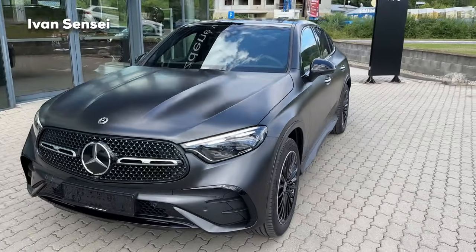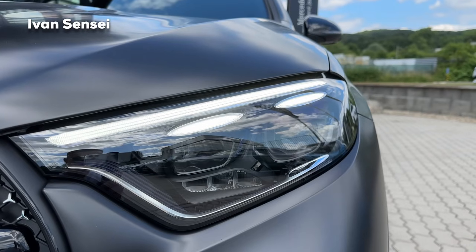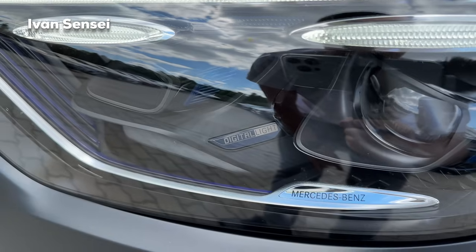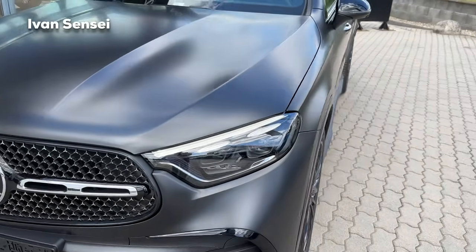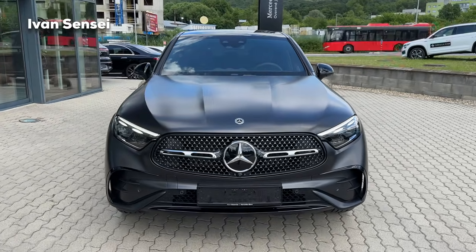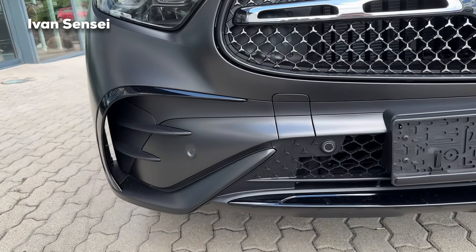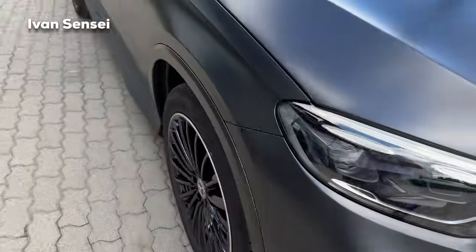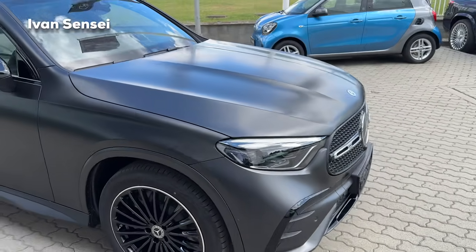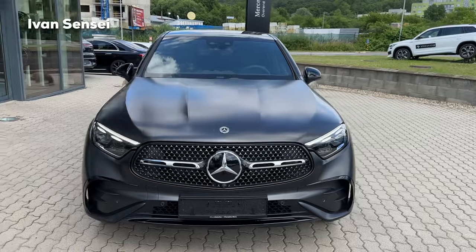From the front we have the all-new LED lights, the same as on the GLC SUV — one LED stripe with two smaller ones, not completely straight. These are actually the best ones: digital light, the latest Mercedes-Benz technology. They are also connected to the grille. Overall the car looks much more sporty from the front — really aggressive. We also have vents on the side — these are air curtains where air is directed from the front towards the side. Overall really great design.